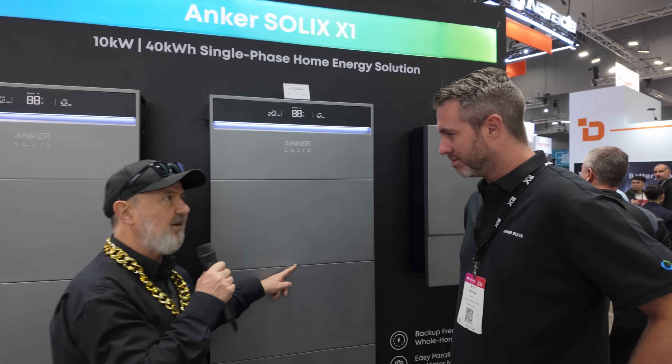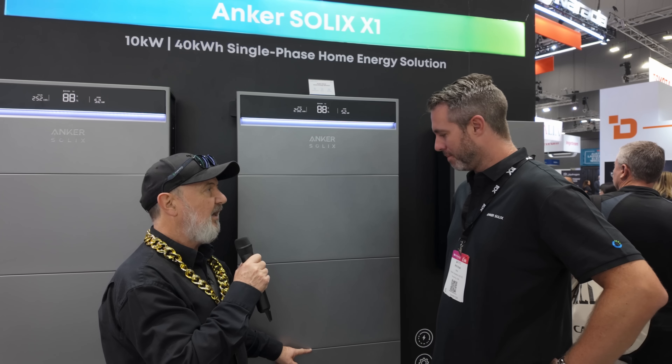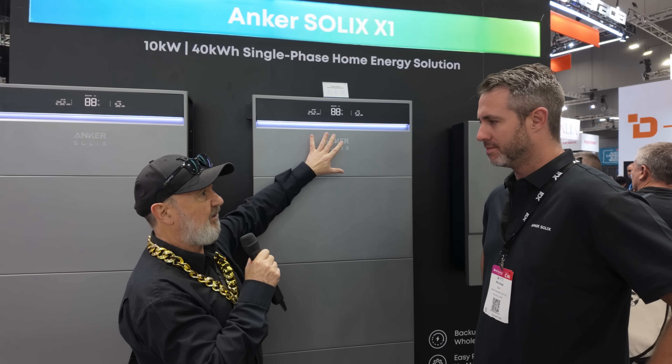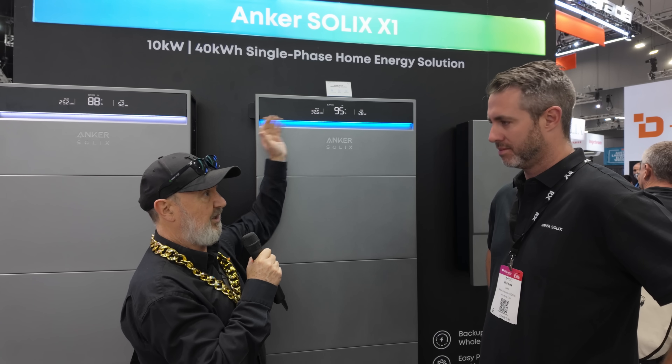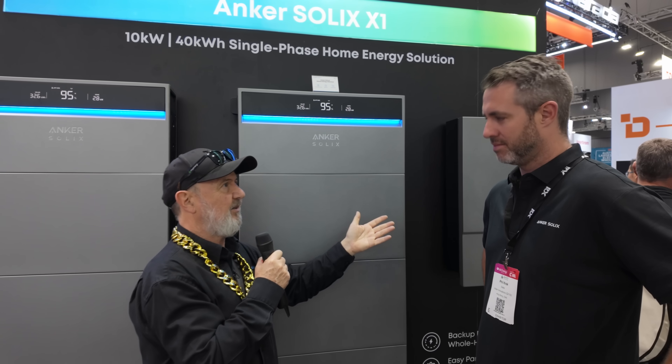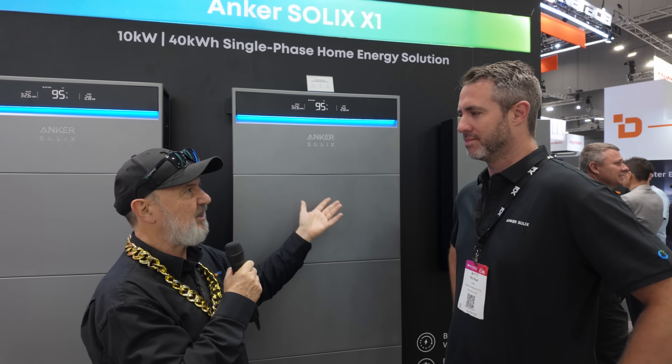Each of these is five kilowatt hours of battery capacity, and the inverter is a five kilowatt hybrid inverter. It comes in both DC coupled — so you can put your PV on — or AC coupled if you've already got PV or another brand of PV inverter. So really flexible as an add-on.